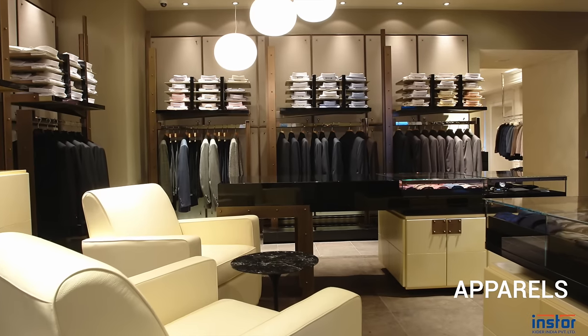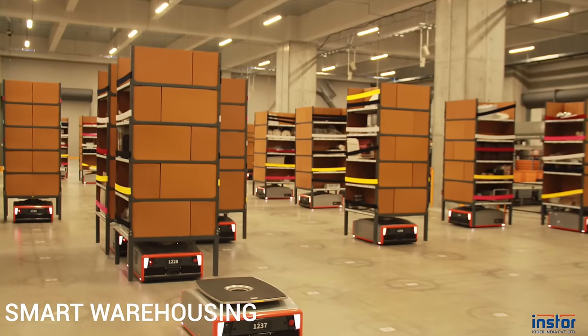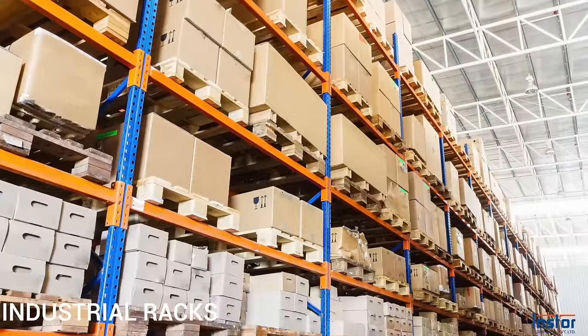We also serve luxury, apparels, specialty stores, smart warehousing and industrial applications.